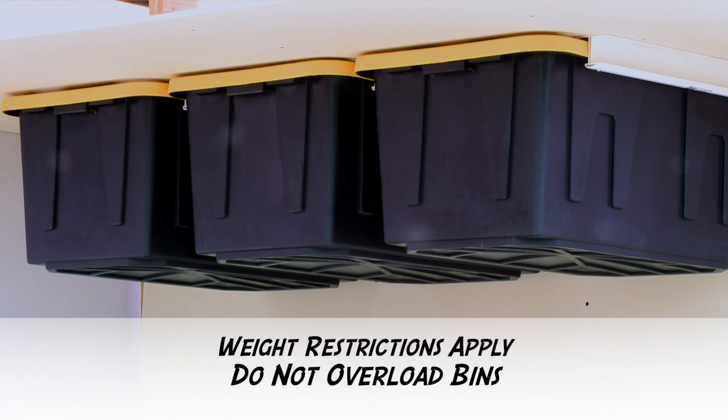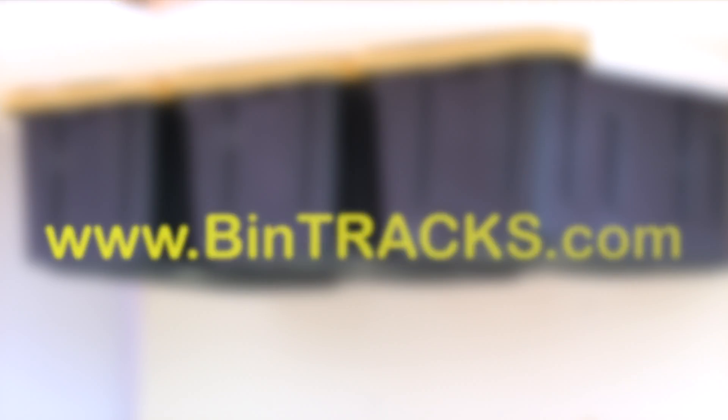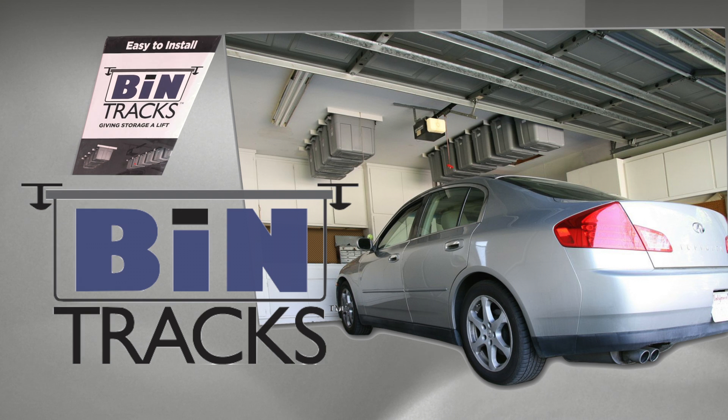For additional information on how to order and install your Bintrax, visit our website at www.bintrax.com. Give your storage a lift and transform your garage into a useful, clutter-free space.